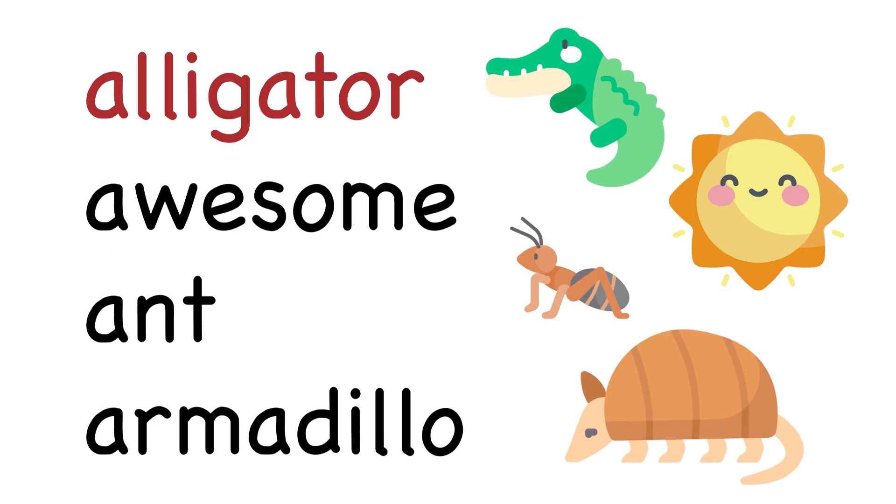Alligator starts with A. So does awesome, ant, and armadillo, which is pretty awesome.